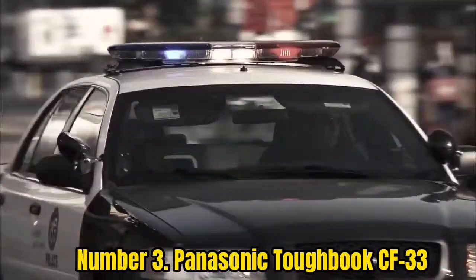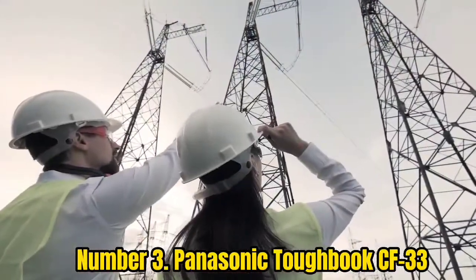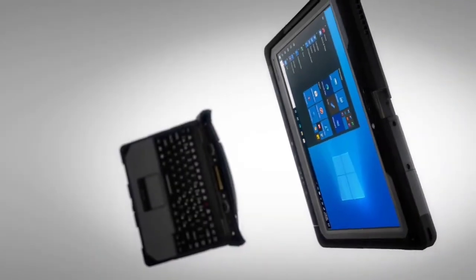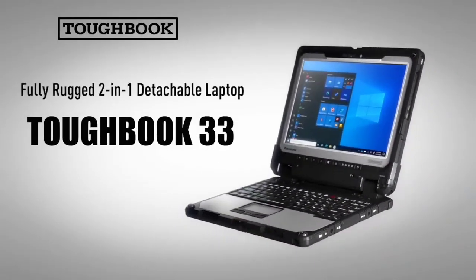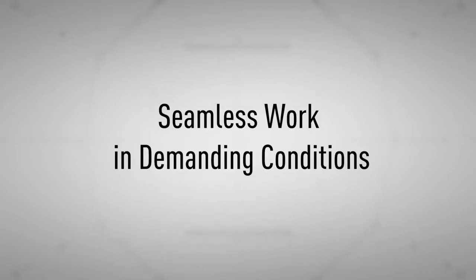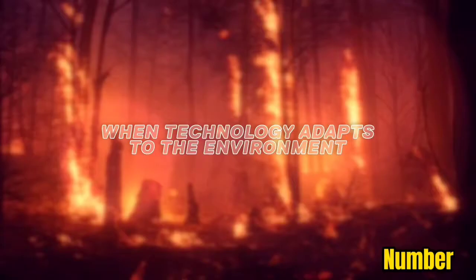This two-in-one has flexibility that most rugged laptops just don't. If you need something easy to carry while you do stock takes and jot down notes, then tablet mode will work wonders. Then, if you need to type up some documents, you can attach the keyboard and comfortably type away. It may be expensive, but it's one of the only two-in-one laptops that can take a beating.